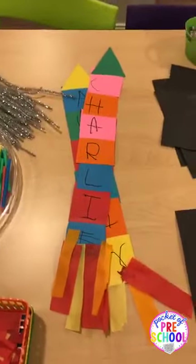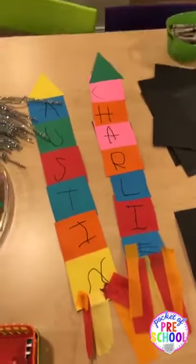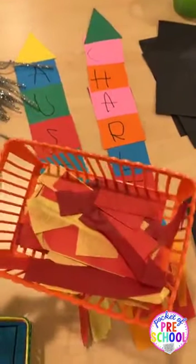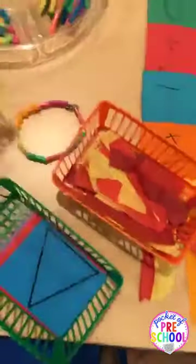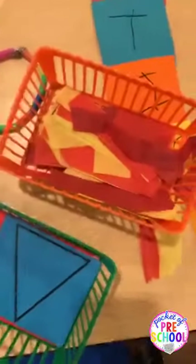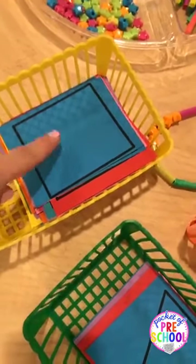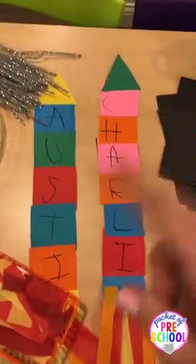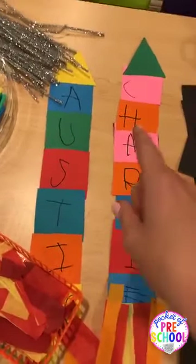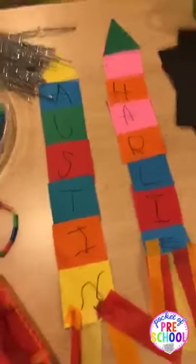In my math and literacy pack there are patterns to make these cutie patootie name rockets. We do this for small group. I just had out a basket with squares and a basket with triangles and then the flames. First they wrote their letters for their name on the squares, then they cut those out and made their rocket. For my little guys, I write the letters in pencil so they can trace them — that way everybody can be successful.